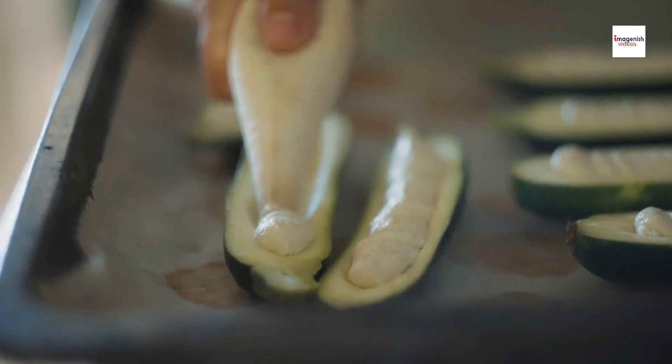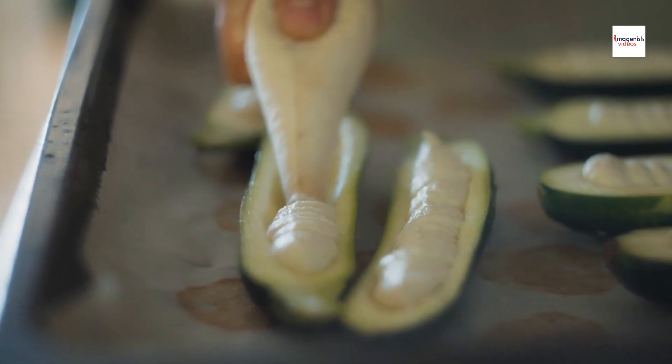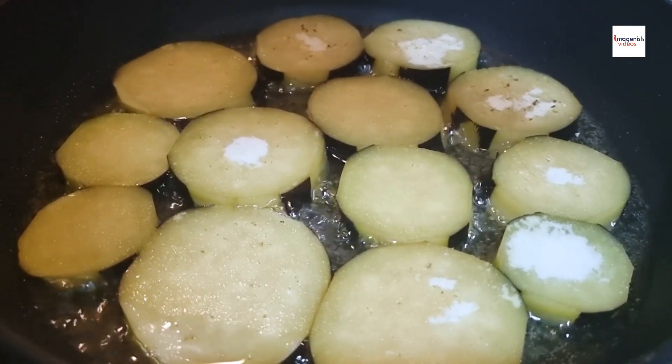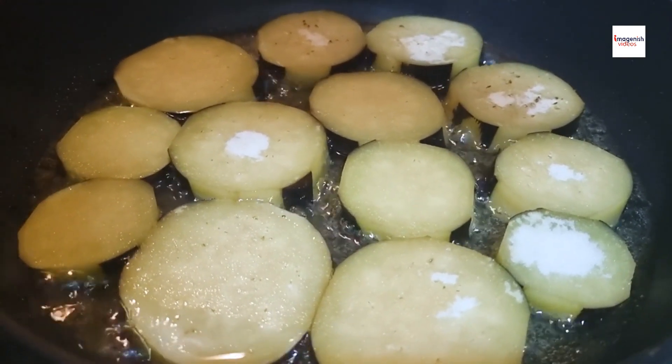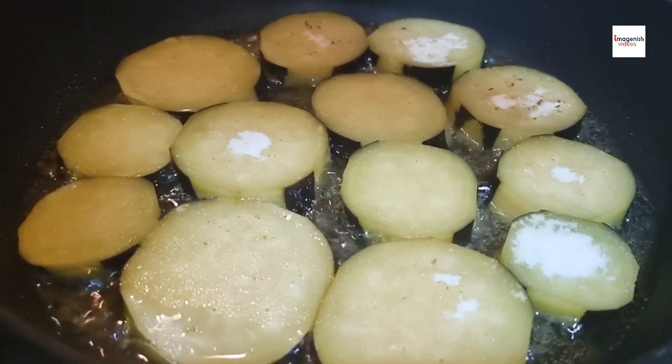One of the secrets to a perfect brondade de courgettes is achieving that creamy, luxurious texture. In our recipe, we blend tender zucchini with creamy mashed potatoes, garlic, and a hint of nutmeg to create a velvety smooth base that's as comforting as it is delicious.